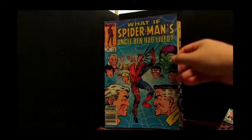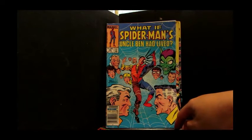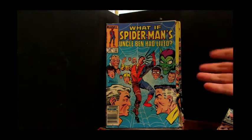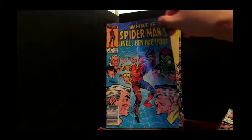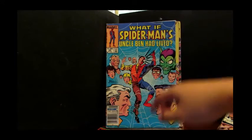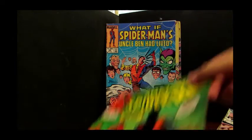Are you a fan of What If? I definitely was a big fan, and I was really happy to find this in pretty good condition. What If Spider-Man's Uncle Ben Had Lived? This is issue number 46. If you're a fan of the What If series, you'll find this is a really good story. I was really happy when I picked it up a long, long time ago, because Ron Frenz was the penciler for this particular issue.